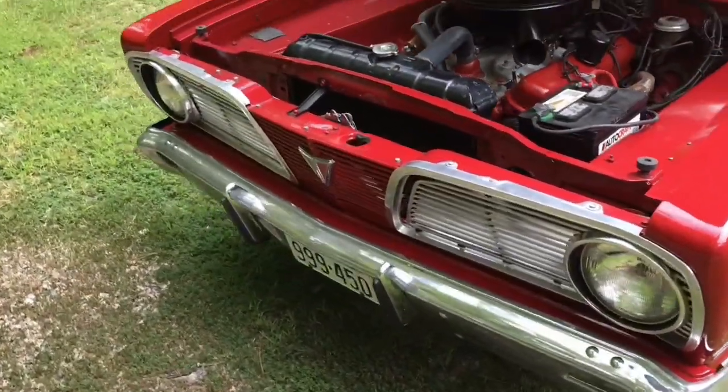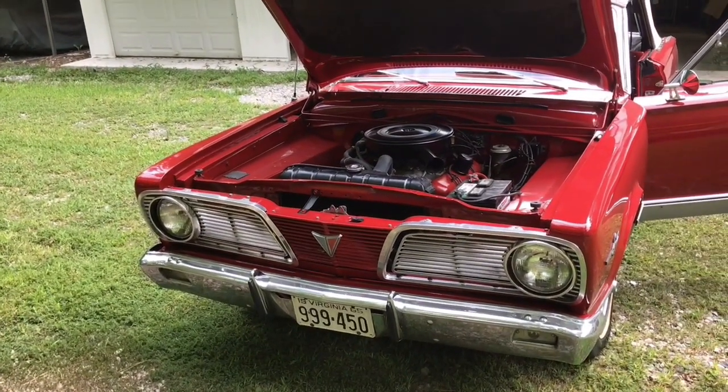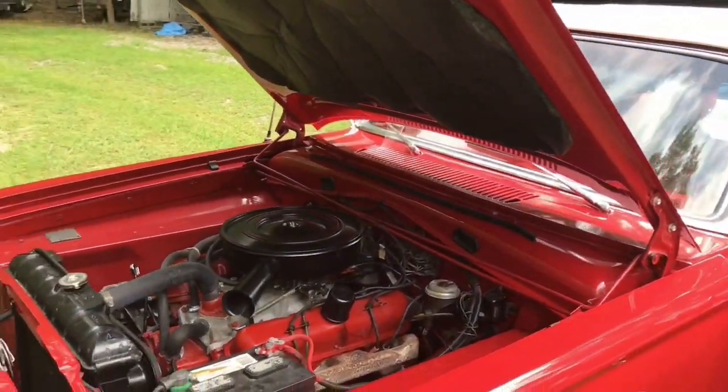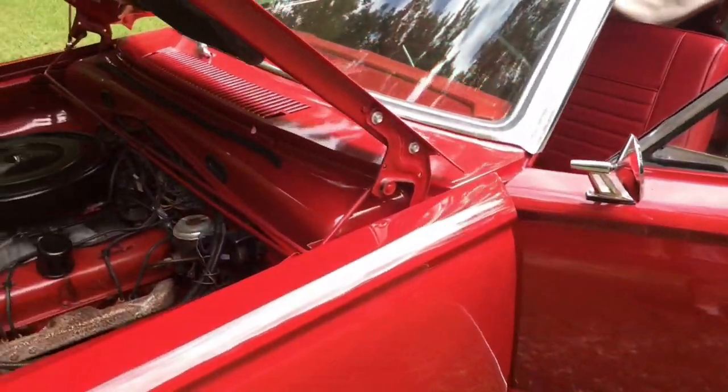One-year-only front end styling — the '65 was different, and after the '66, the '67 went to a completely different body style. One year only on that front end makes it a little tough to find fenders. I've got a '66 myself and I actually had to have mine rebuilt on my car.